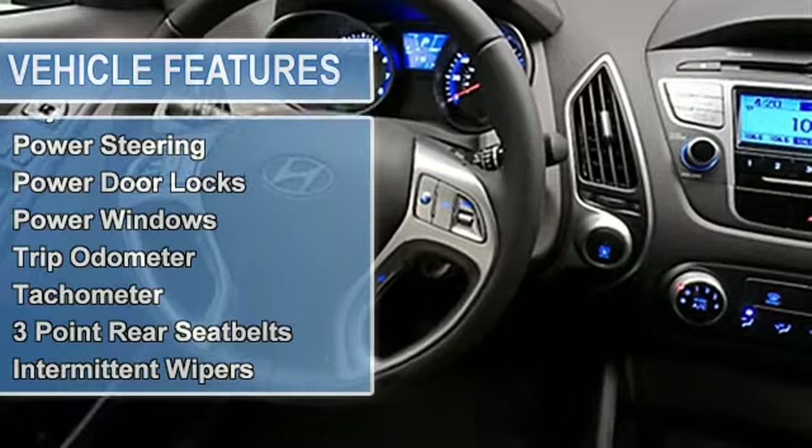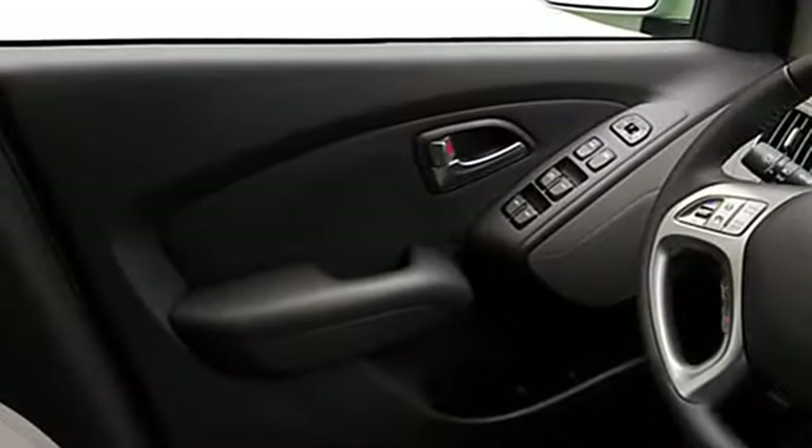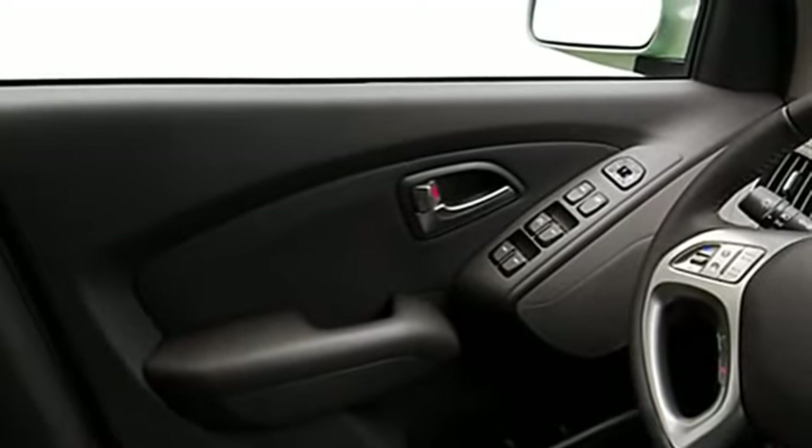Vanity mirrors, tire pressure monitor, electronic stability control, EBD electronic brake distribution, EBA emergency brake assist.